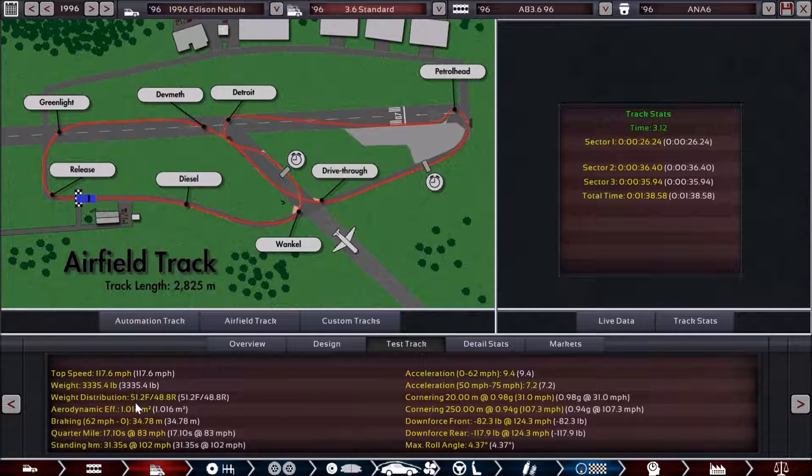Weight distribution-wise, we're not nearly as front-heavy because this is not a pickup truck. We don't have an empty bed in the back that isn't really weighing down the vehicle. Instead, we have all of those seats and passenger space that puts a lot of that weight more in the rear. So we are a little more even in weight distribution than what we saw in the Asteroid.